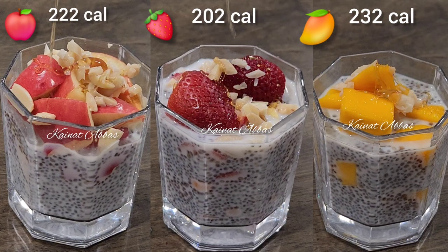I'll be sharing complete nutritional info for each recipe. These three recipes are mango chia pudding, strawberry chia pudding, and apple chia pudding. They are all really easy to follow recipes and obviously no cooking required.